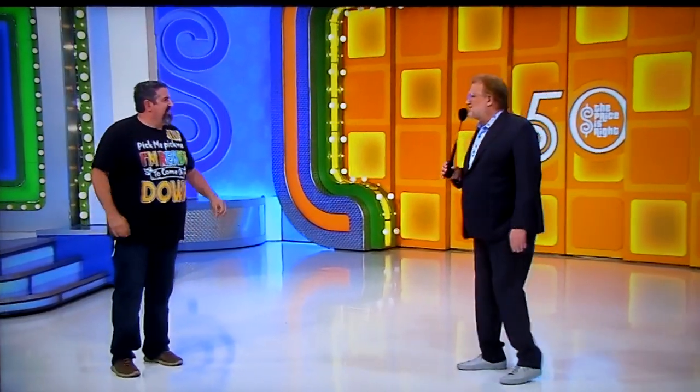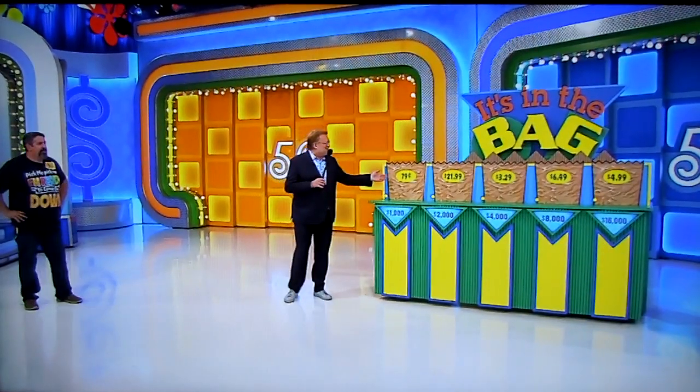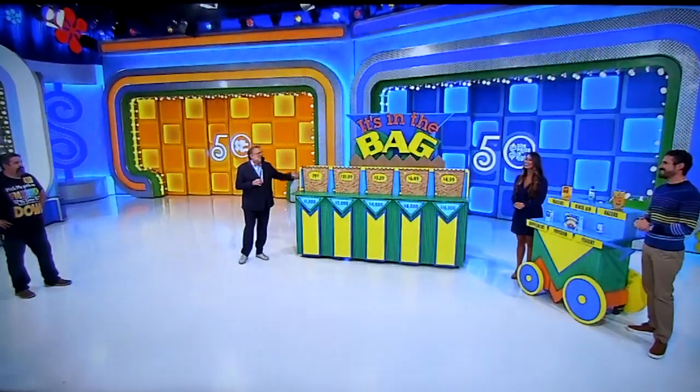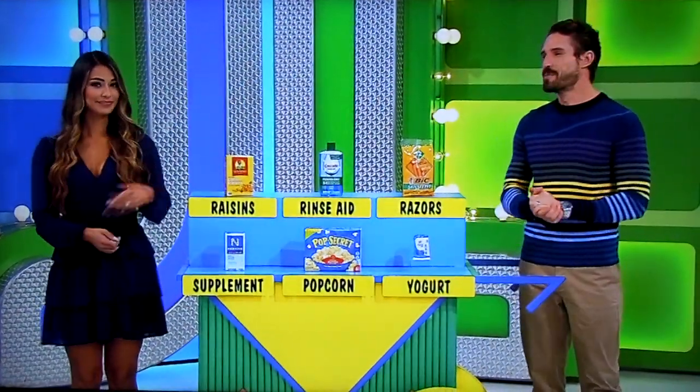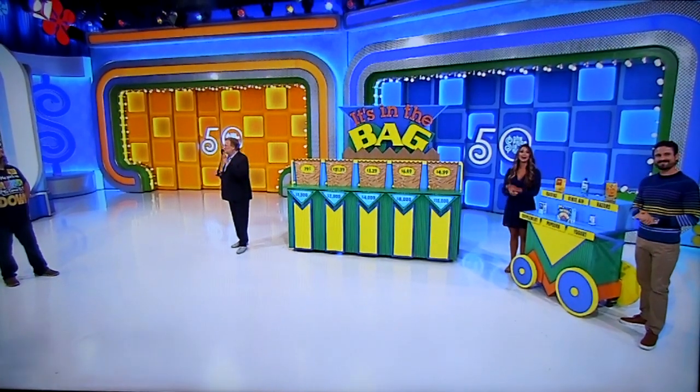David, we're playing a game called It's in the Bag. We have five bags with prices on the front of them. We have six grocery items, one item in each bag to match the price. If you get all five of them right, you get $16,000. Not bad. Remember, one leftover you don't need, but George is going to describe all six of them anyway.